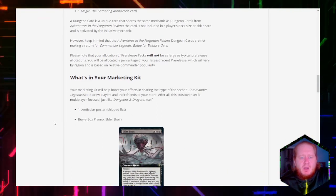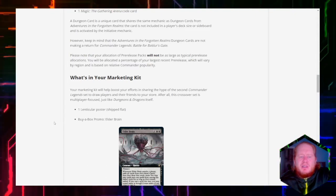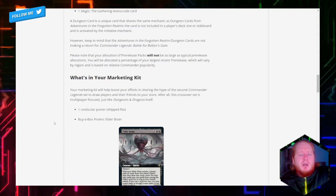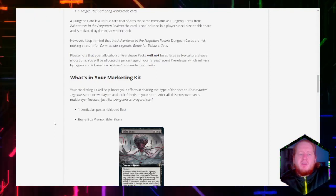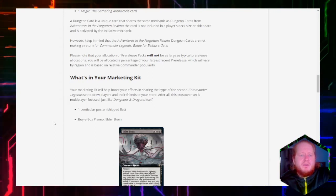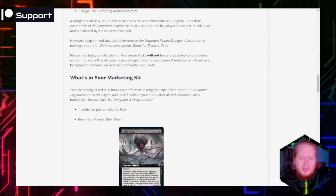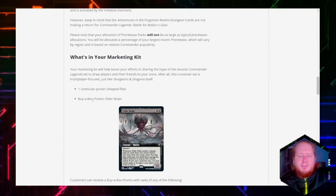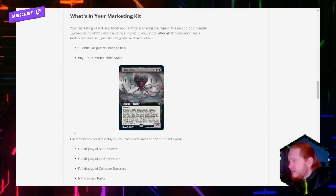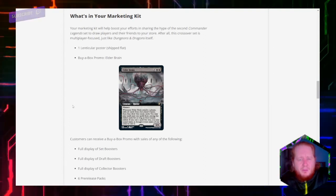The marketing kit will help boost your efforts to share the hype of the second Commander Legends set and draw players and friends to your store. This crossover set is multiplayer focused, just like Dungeons and Dragons itself. There will be one large poster shipped flat. And the buy-a-box promo will be Elder Brain — let's give a quick look at that card. I'm probably going to read it to you guys because it's really small on the screen.